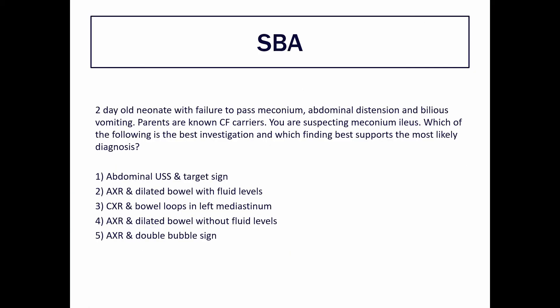Moving on to the single best answer question. A two-day-old neonate with failure to pass meconium, abdominal distension and bilious vomiting. The parents are known to be cystic fibrosis carriers. You suspect meconium ileus — which of the following is the best investigation and which finding best supports the most likely diagnosis? Options: abdominal ultrasound with target sign; abdominal x-ray with dilated bowel and fluid levels; chest x-ray with bowel loops in the left mediastinum; abdominal x-ray with dilated bowel without fluid levels; or abdominal x-ray with the double bubble sign.